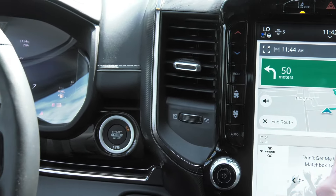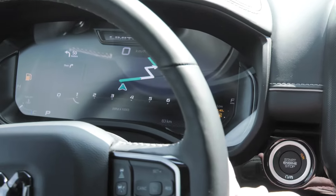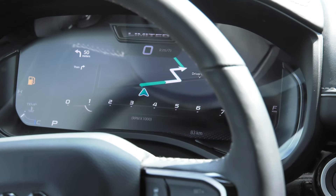The destination doesn't only jump on the main screen — it actually jumps on the cluster as well. So you have three ways of seeing your navigation now.